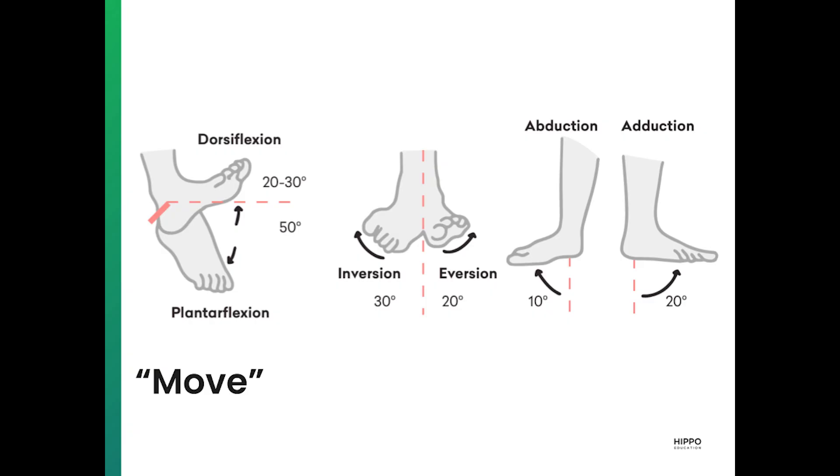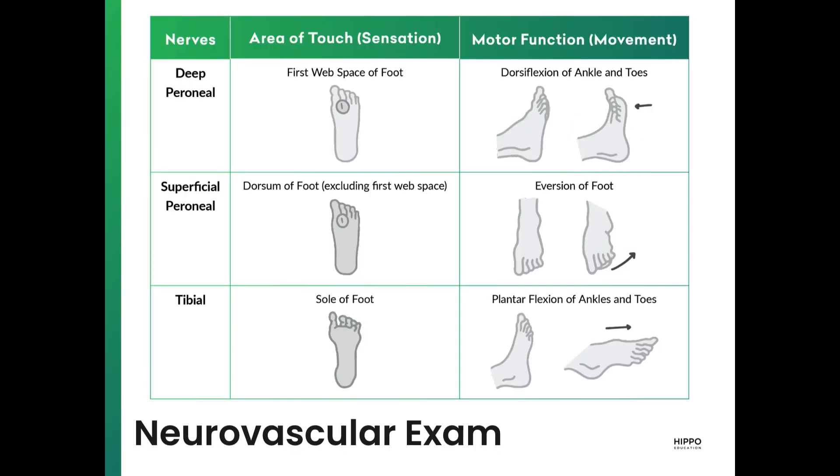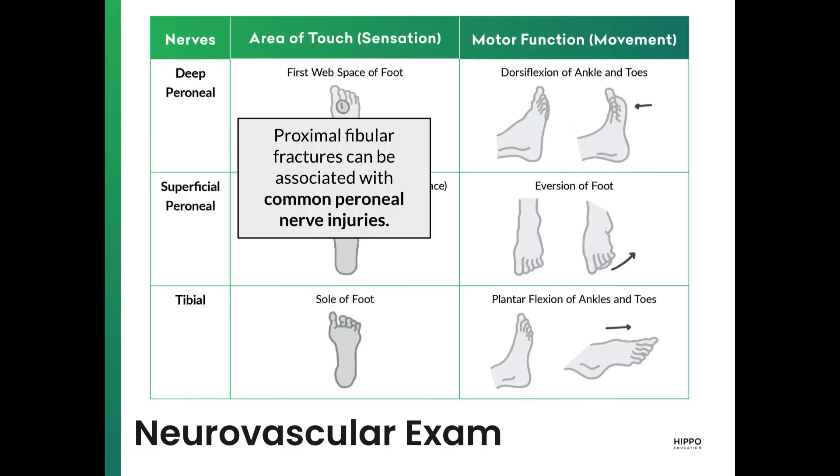Here's a typical range of motion for the ankle and neurovascular exam, very similar to the knee. One callout is that proximal fibular fractures can be associated with common peroneal nerve injuries, so assess the first web space of the foot and the dorsum of the foot for both the deep peroneal and superficial peroneal nerves.